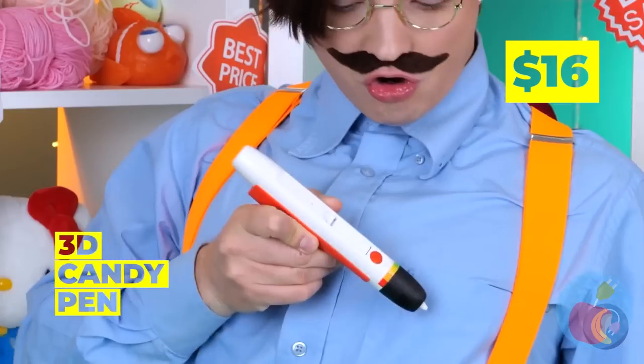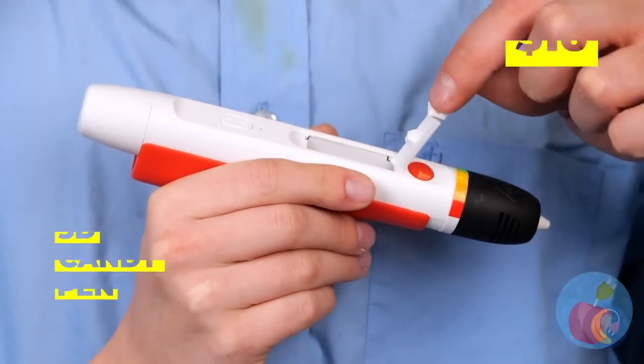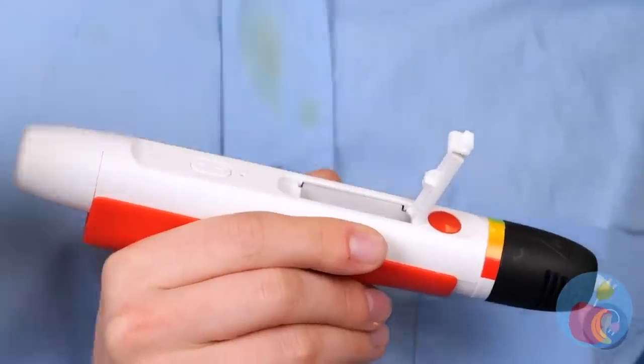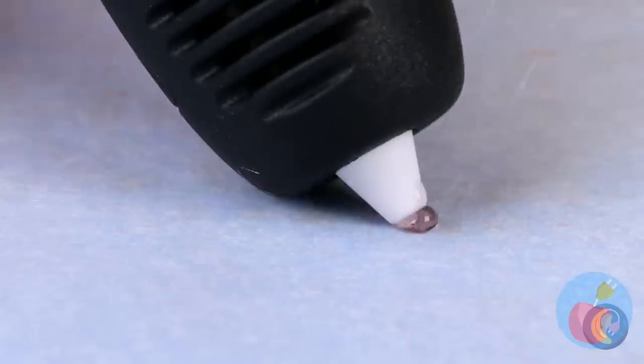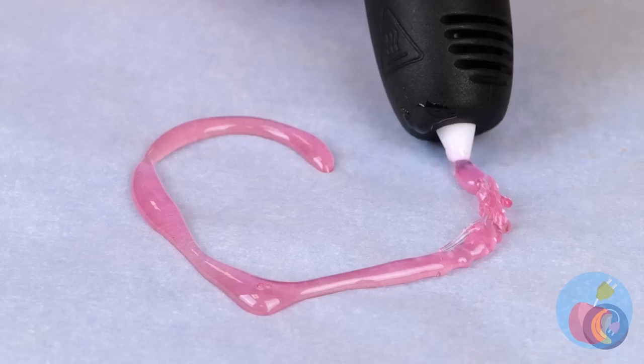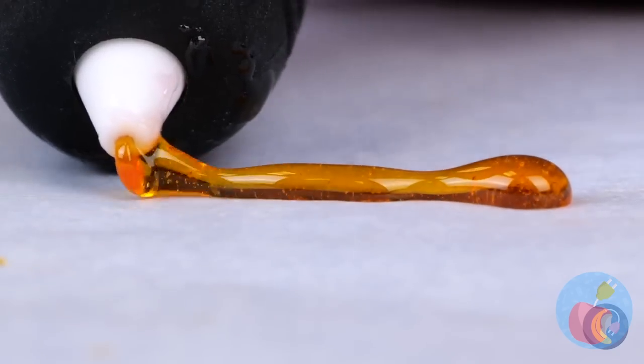A 3D candy pen — I like all those words! Just plop some candy inside and start drawing. Remember, it really doesn't matter how it looks, because in the end you're just gonna eat it.